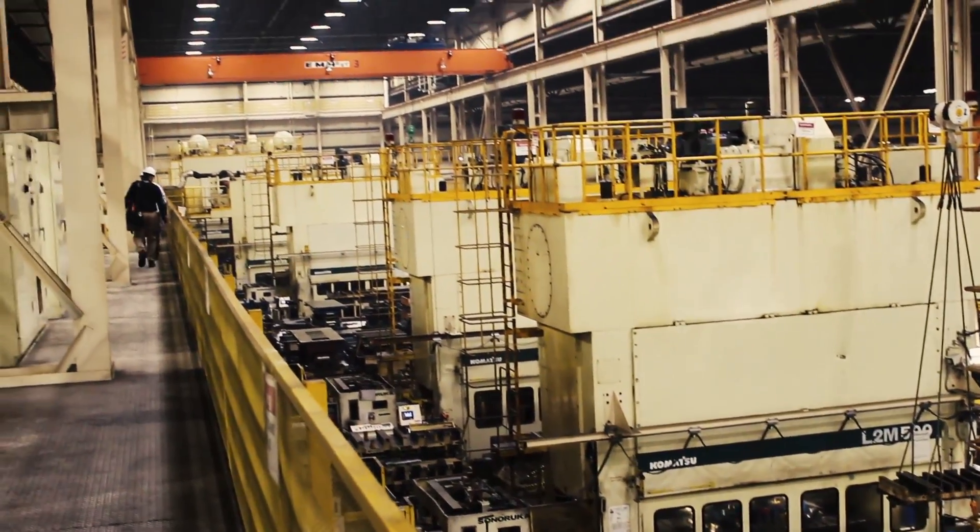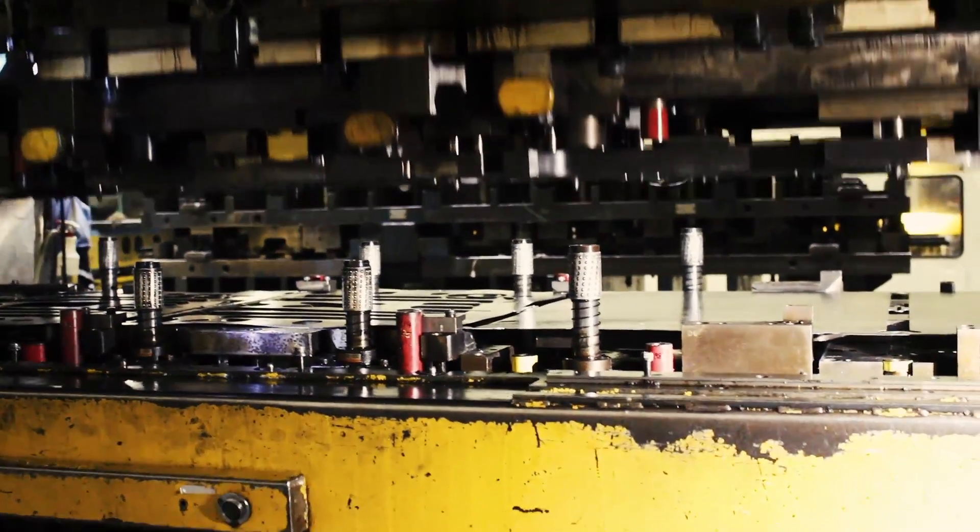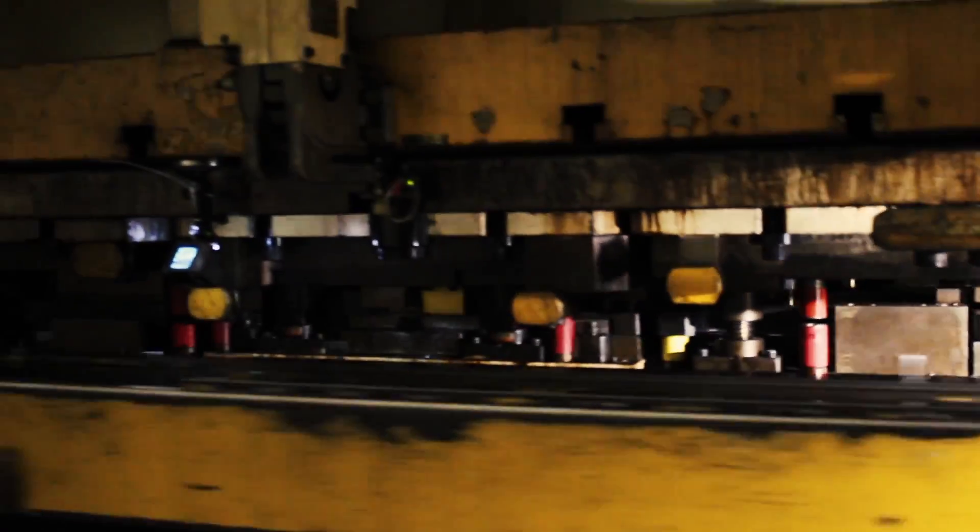Before we used Ironco products here at ARJ, our team members had a very unsafe environment. There was a lot of puddles of oil on the floor. We were basically over-oiling every tool we had just to make them run.